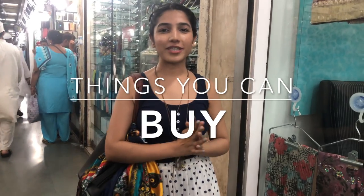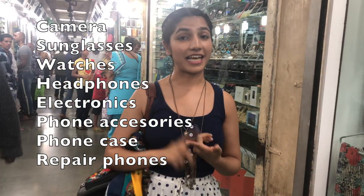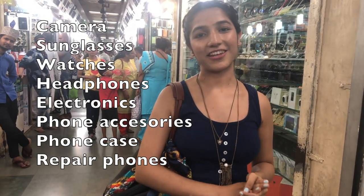I've come to Manish Market! I'm here to shop for electronics and gadgets. You might find very cool phone cases and glasses — there are frames for glasses and a lot more to see. So let's go!